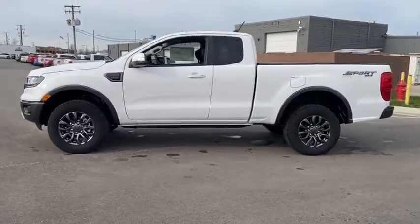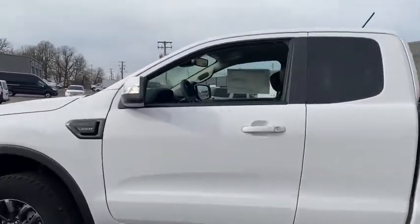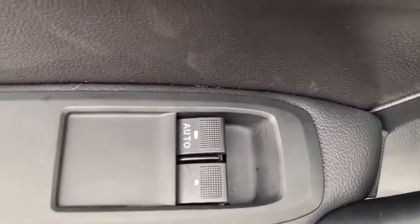Dual airbags, power steering, four-wheel disc brakes, universal garage door opener, AM/FM stereo radio, electronic stability control, security system, compass, fog lights, trip computer, power windows, heated front seats, rear window defroster, brake assist.